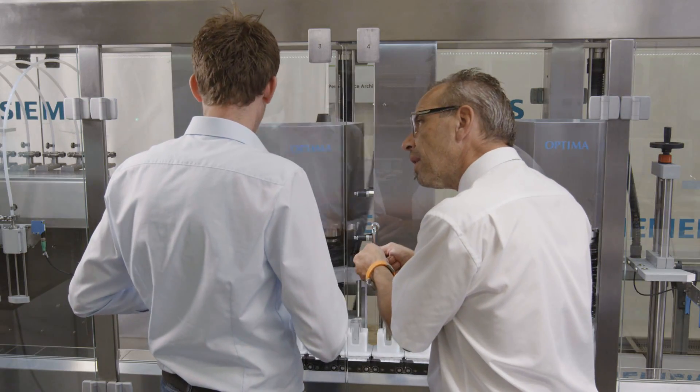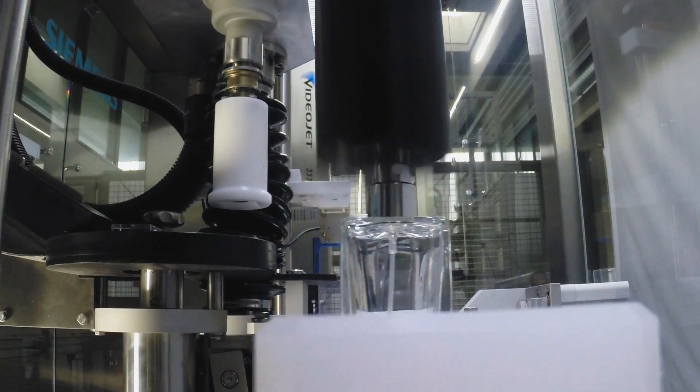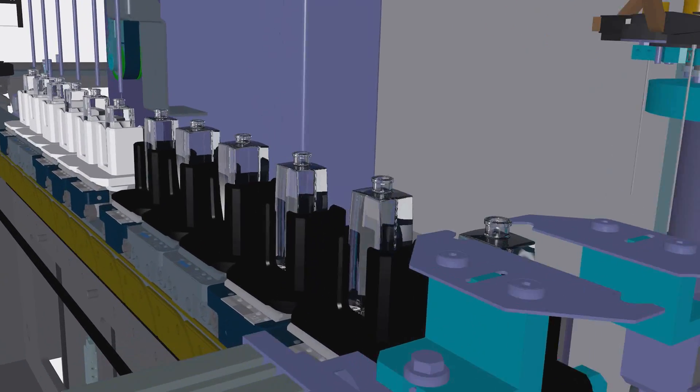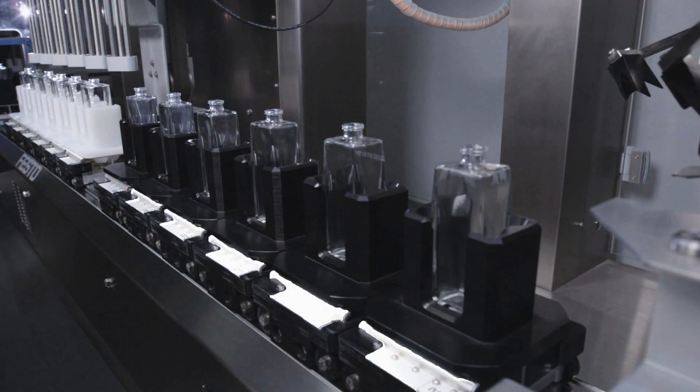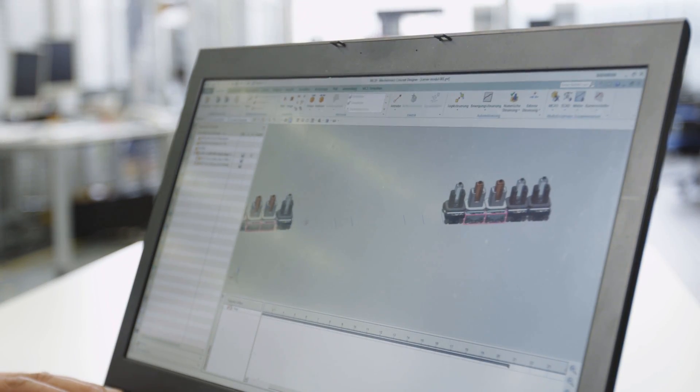First of all, we analyzed the conventional machine. An attempt is made to simulate a digital twin of the real world, such that we can completely store exactly this image of the digital twin for the real model. Then we passed over to the individual module, installed the multi-carrier and could thus significantly improve the throughput time of the module.